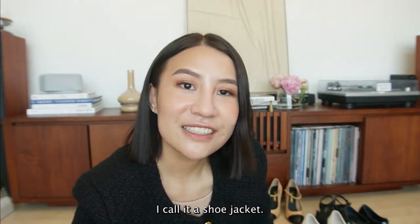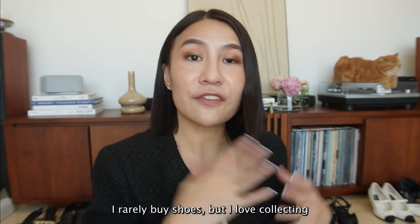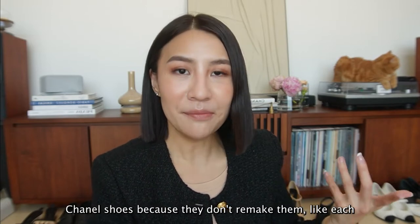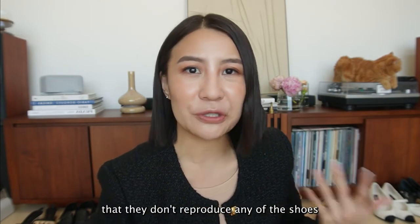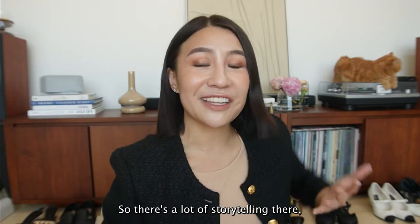I call it a shoe jacket. I rarely buy shoes, but I love collecting Chanel shoes because they don't remake them - each seasonal item is for that particular season, and I like that they don't reproduce any of the shoes, except the signatures. So there's a lot of storytelling there.